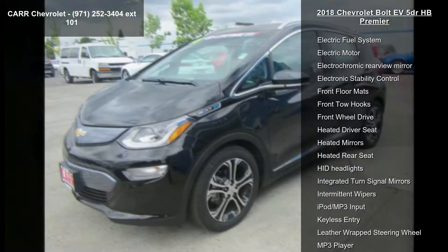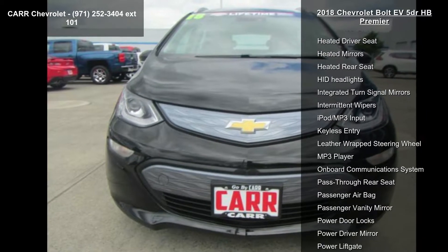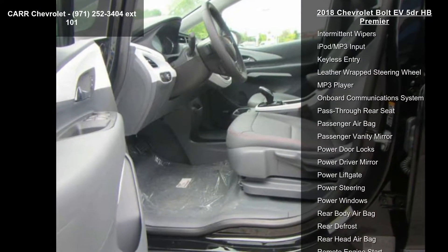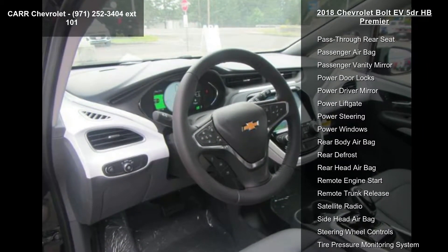If you are looking for a new car, this might be the one. Low mileage is an important factor in your purchase, and this vehicle delivers a low odometer reading. Let us put you in the driver's seat today. Call or click to contact our dealership.